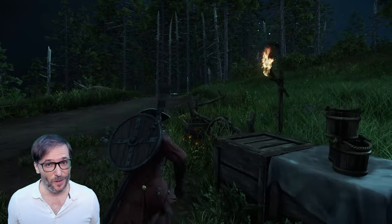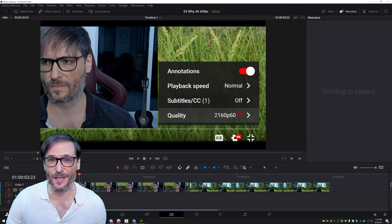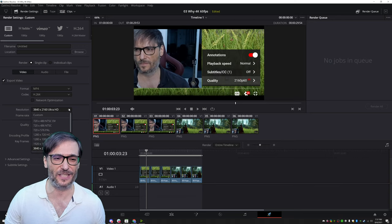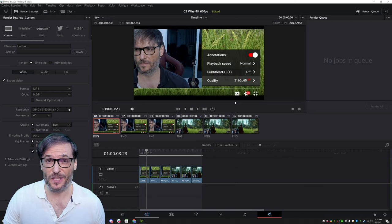Not all video editors support 4K. I am using DaVinci Resolve 17, a free video editor with full 4K support. Here you can see I'm outputting at 60 frames per second, 3840 by 2160 Ultra HD, and that's natively supported with DaVinci Resolve 17 — no plugins, no extra extensions.